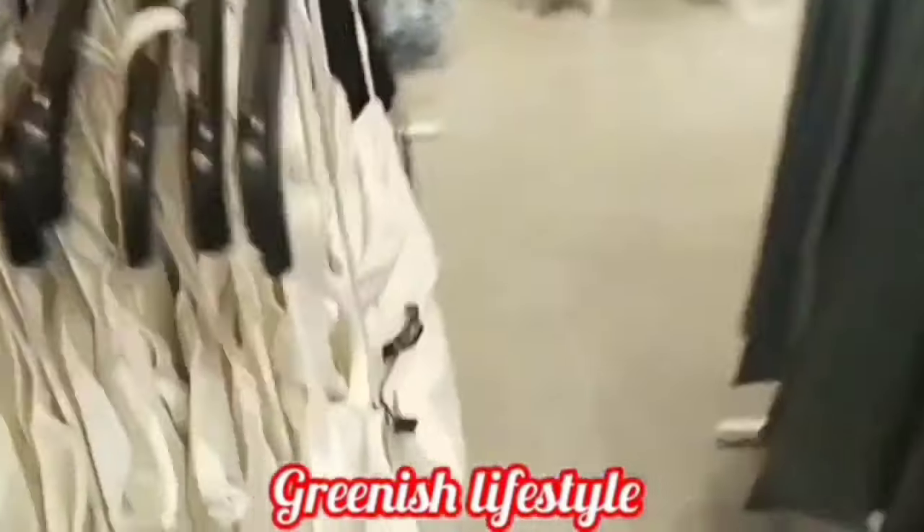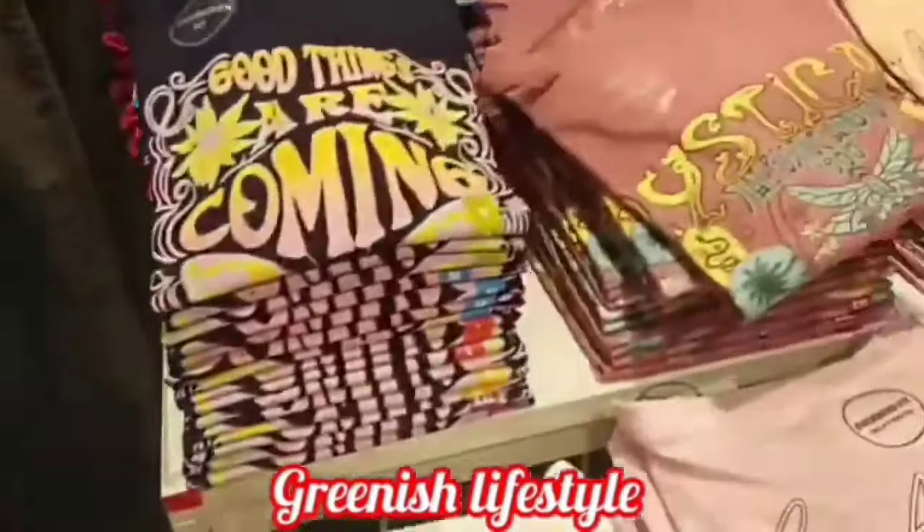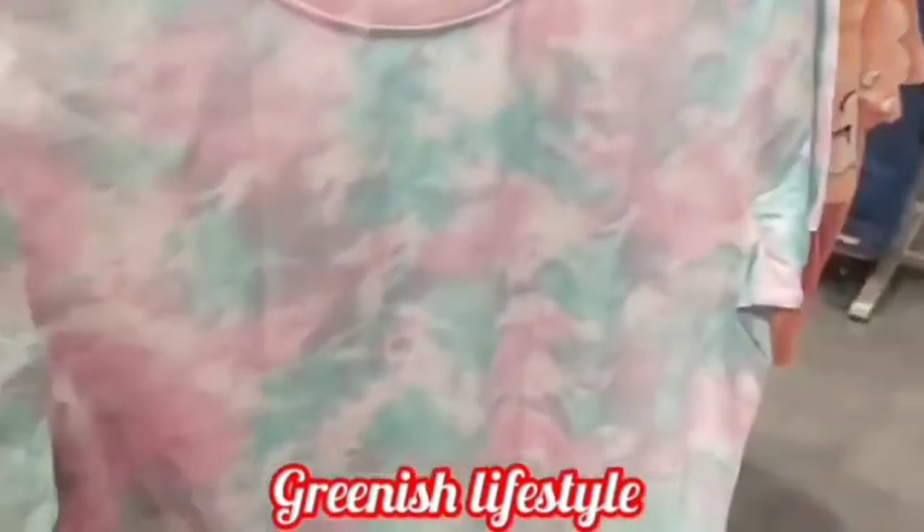For the next part — crop tops. These are all in the 499–599 price range. This is very common inside the studio. These are the nightwear collections, and the studio is very popular.